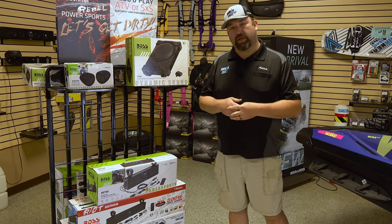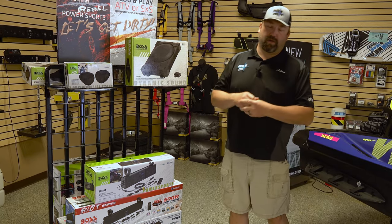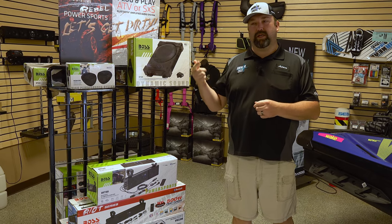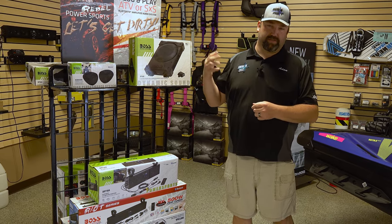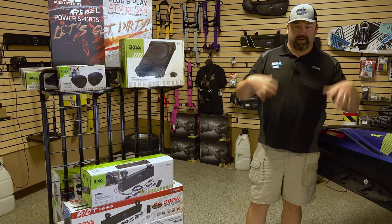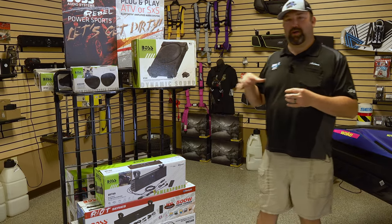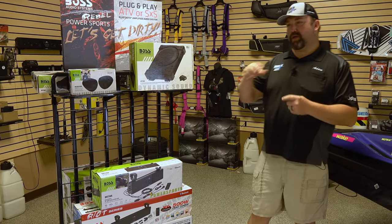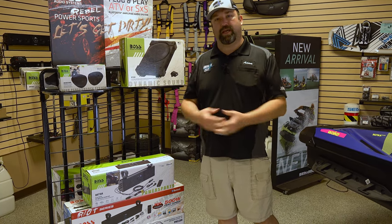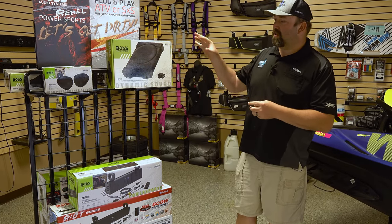We actually run some of these on our personal side-by-sides. We'll talk about audio roofs and custom setups with subs. A lot of times budget audio from online is cheap but when it gets home it's crap — you can't hear it, the engine's louder than it. But we've had really good experience with the Boss Audio stuff.